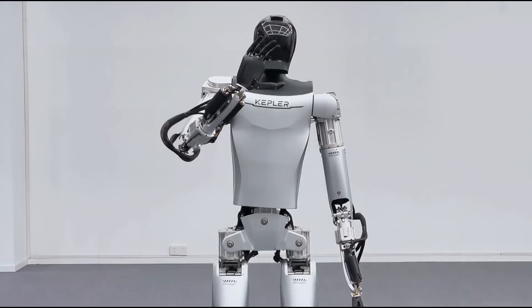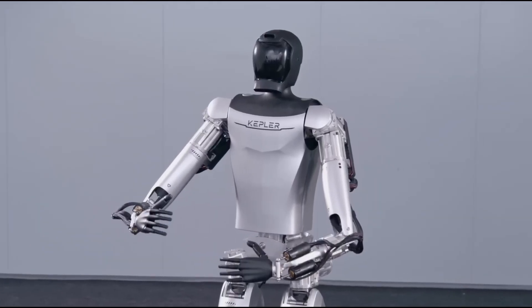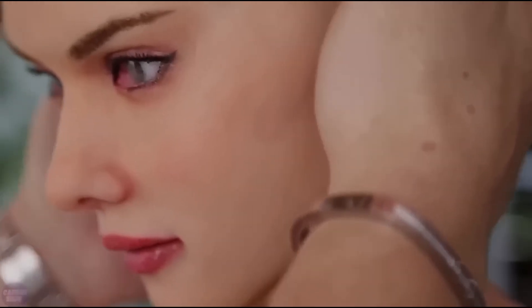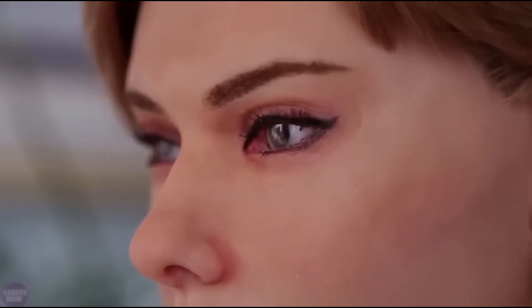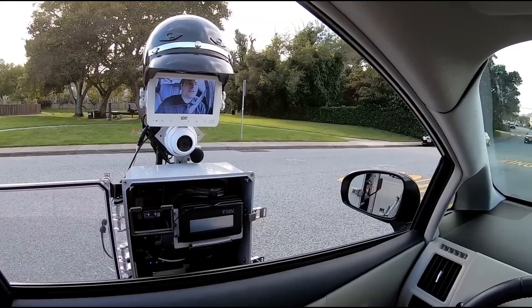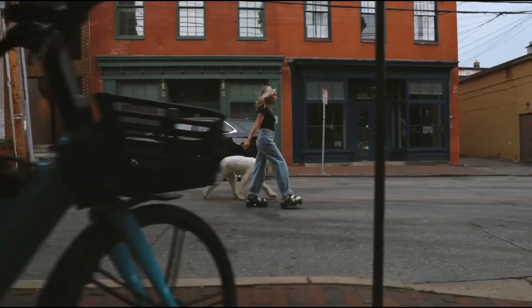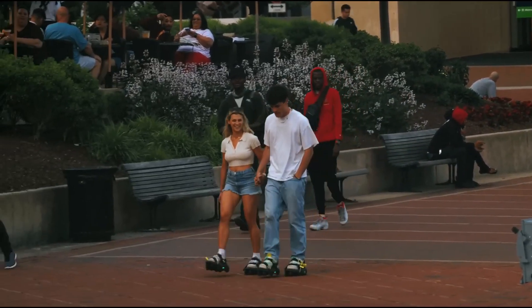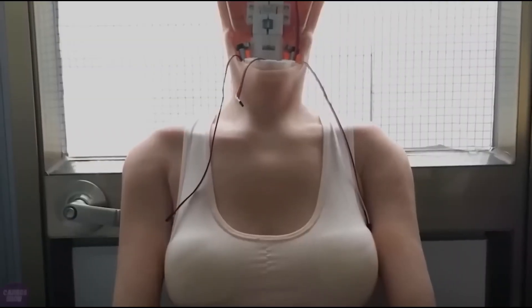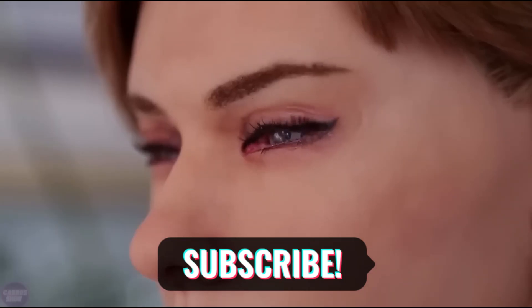Introducing the latest in robotics: Kepler Exploration's humanoid marvel, positioned as a direct rival to Tesla's Optimus. This advanced AI-driven creation promises groundbreaking competition. Google's crafting a robot constitution to keep AI in check, while robotic police officers are already showcasing their efficiency, gearing up to patrol major cities soon. Shift Robotics is stepping up the game with next-gen robotic footwear enabling lightning-fast movement. Catch all this and more in our must-watch video.